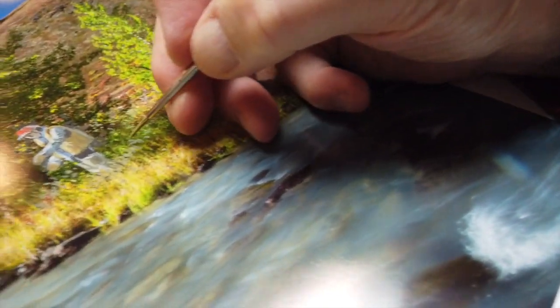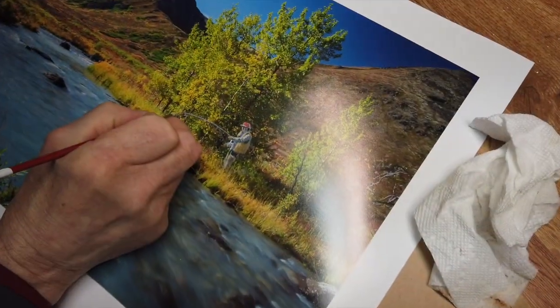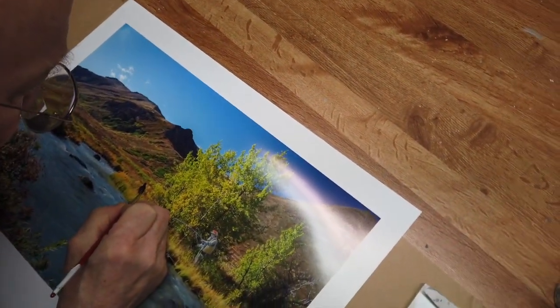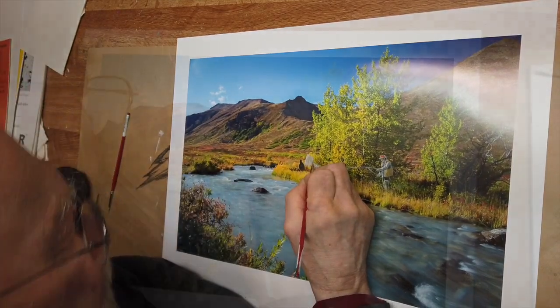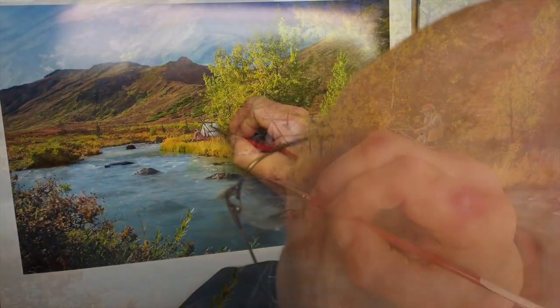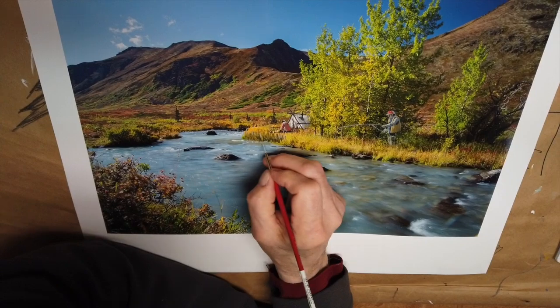And then after you added the fisherman, what did you think next? I added the guy fishing, and then we added the camper, the tent, a guy fixing dinner or fixing lunch, and there's the campfire stuff.